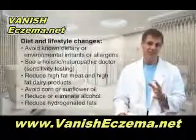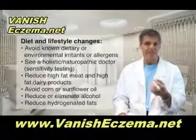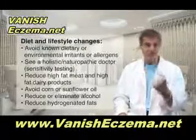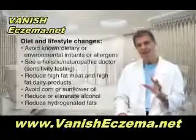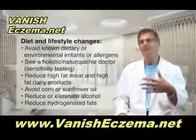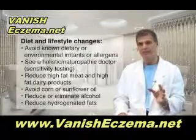So in terms of diet and lifestyle, these are the things that have been shown to make a big difference. First of all, you have to avoid known dietary or environmental irritants or allergens. That means going to an allergist and getting tested for environmental agents and also for food allergies. And then once you have that profile, even if everything comes back negative, you should still see a naturopath or a holistic medical doctor who can do some other types of sensitivity testing to see if there are things you have some intolerances to.